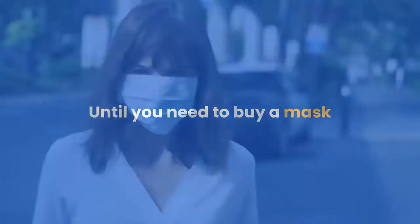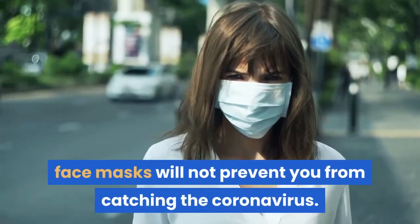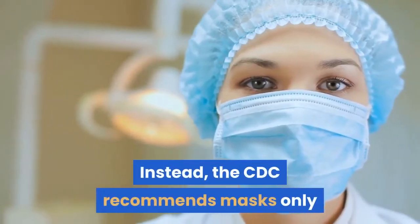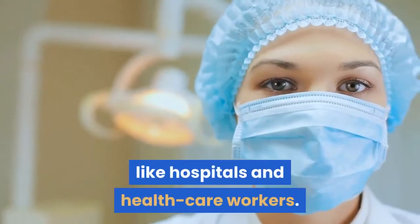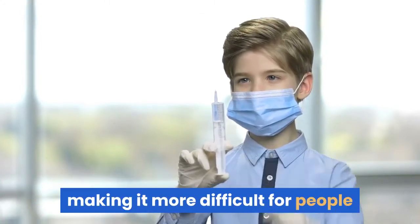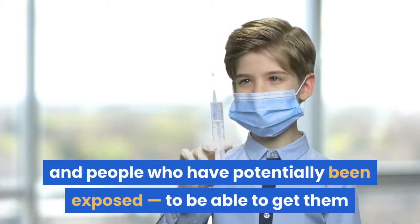Don't buy a mask until you need to. For the majority of people, face masks will not prevent you from catching the coronavirus. Instead, the CDC recommends masks only for people who are already infected or who are in close contact with people who are infected, like hospitals and healthcare workers. Unnecessary use of masks will lead to shortages, making it more difficult for people who need them — healthcare workers and people who have potentially been exposed — to be able to get them.